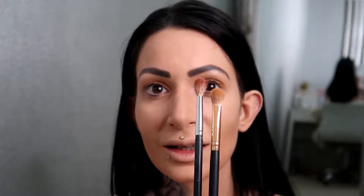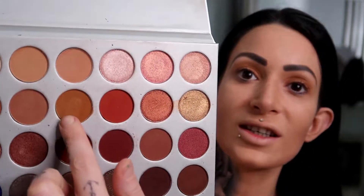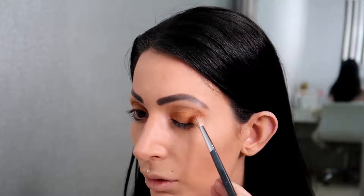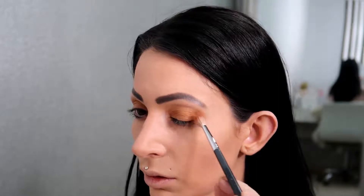The colour I'm going to go in with now is this shade here. I'm just going to start putting that right on the outside and just bounce it off the outside here to build the colour up — put it right on the edge and just bounce it off to build up the colour.